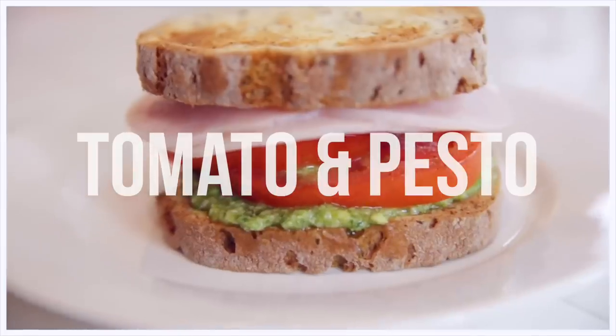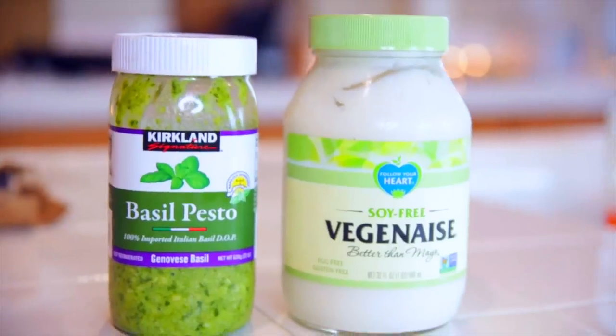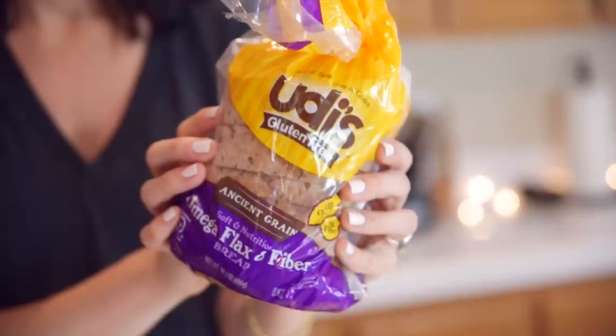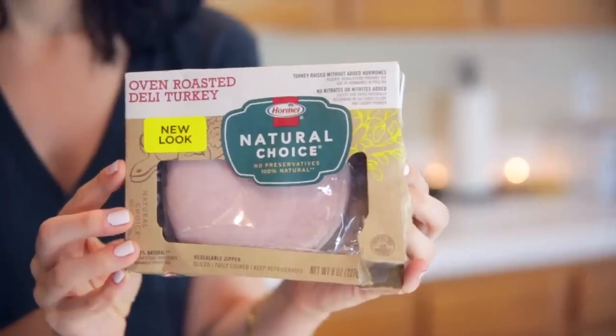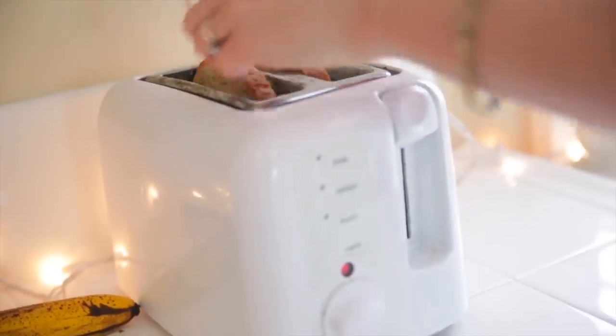We're starting off with a sandwich that has been a staple for me lately, and that is the tomato and pesto sandwich. This pesto from Costco is amazing, and I'm using soy-free Vegenaise and Udi's gluten-free bread, some oven-roasted turkey, tomato, coarse sea salt — which is important — and pepper.